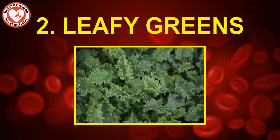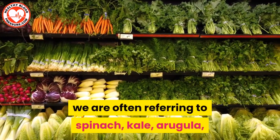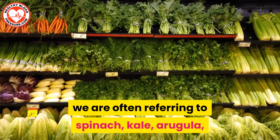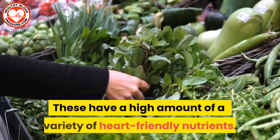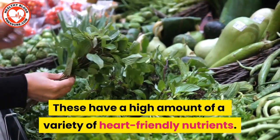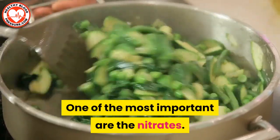Number two: leafy greens. When we talk of leafy greens, we are often referring to spinach, kale, arugula, Swiss chard, and lettuces like romaine. These have a high variety of heart-healthy nutrients. One of the most important are the nitrates.